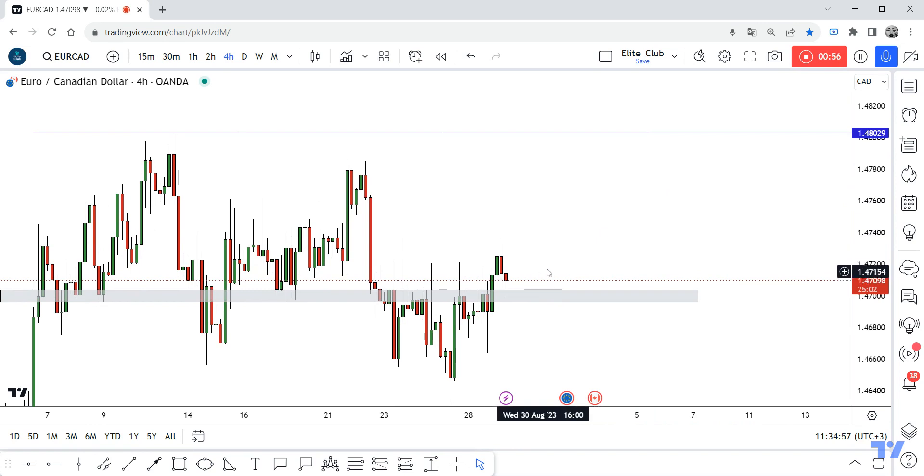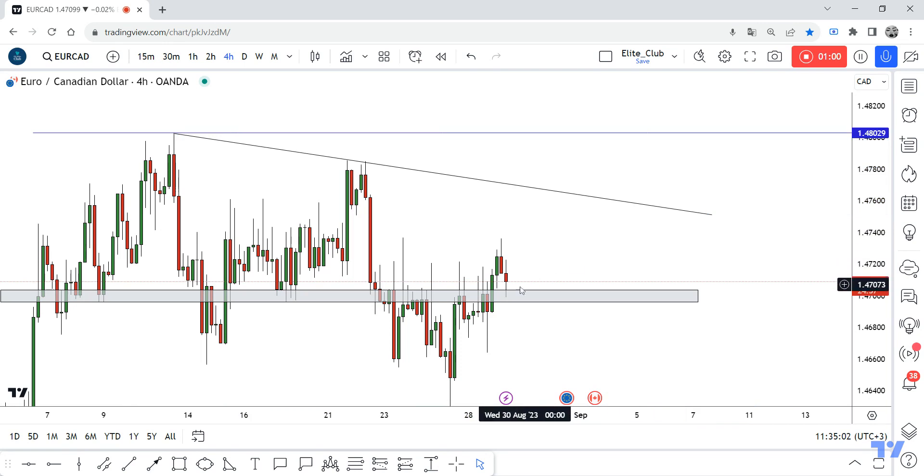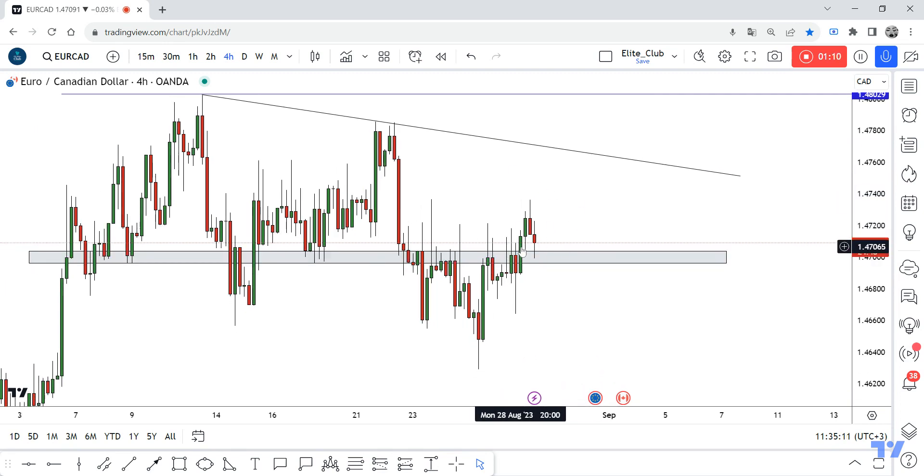I think it's a good entry. We can also combine this in line, so this will be at least the first rejection for this pair. If we stay above this support for one more day, hope you all benefit from this trade.